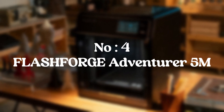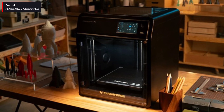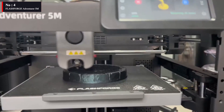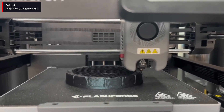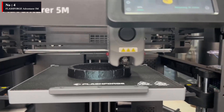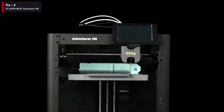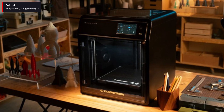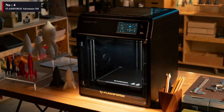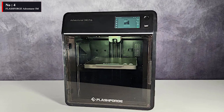Number 4: FlashForge Adventurer 5M. The Adventurer 5M, a new 3D printer in the Adventurer series, was just released by FlashForge. When it comes to a product, first impressions are frequently the most crucial clues, and the 5M Pro has given us a great one. The printer is extremely stiff and thick. We were taken aback by the printer's significantly smaller size compared to the Adventurer 4 series, as the filament is hung externally on the printer's back rather than being encased inside.